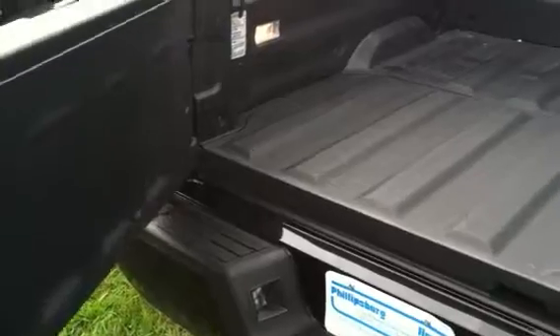It also has a dual-action tailgate, which can open sideways or like a normal tailgate.